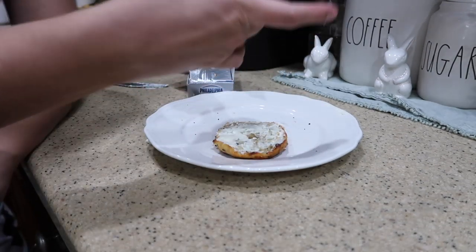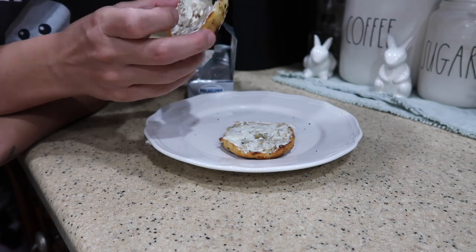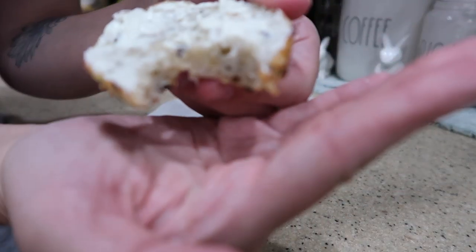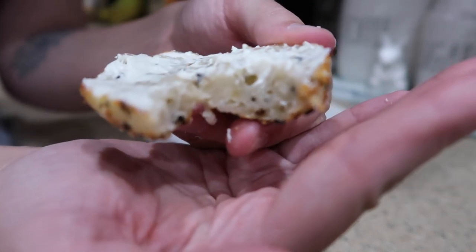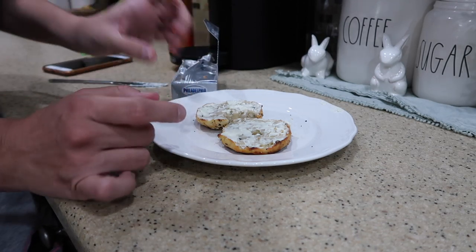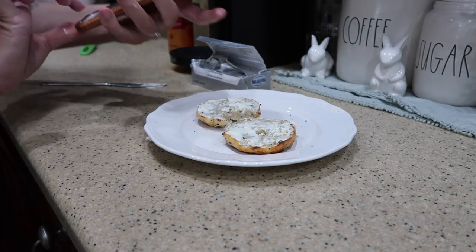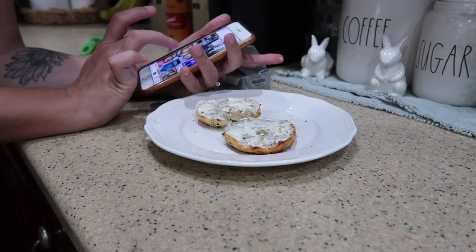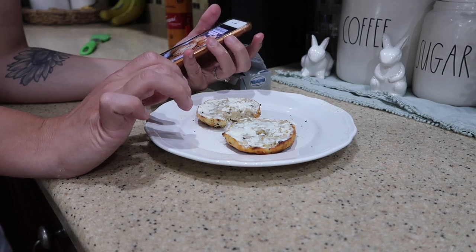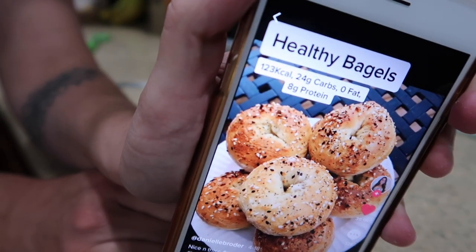Okay, moment of truth. Wow — they're really good! The inside is a little bit of a different consistency, a little more doughy, but it is really good and has pretty much the same flavor. I might add more seeds next time — I was scared it would be too salty. The girl who made these on TikTok said it's supposed to be 123 calories, 24 carbs, and 8 grams of protein and zero fat per each one, other than the cream cheese. This is the girl on TikTok who came up with it — Danielle Broder. Yummy!